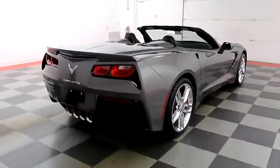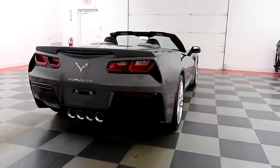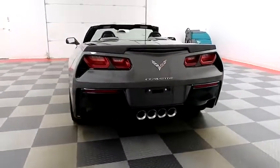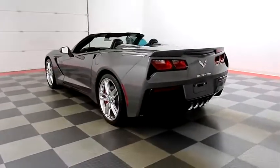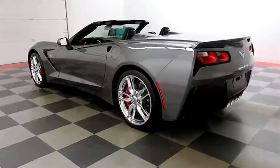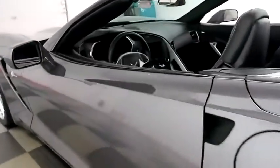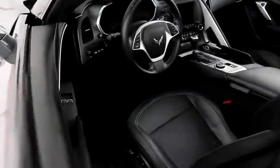Swinging around to the back end now. You have the exhaust right there in the middle. You also have a rear backup camera on the back. Holiday Automotive is located on the corners of highways 41 and 23 in Fond du Lac. We're Wisconsin's largest used car dealer, so it's certainly worth the trip.